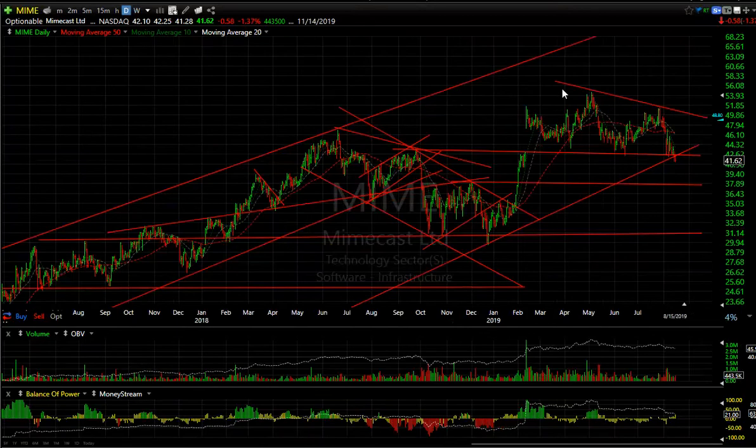MIME looks like a head and shoulders that just completed with a breakdown today through the trend line and the neckline, targeting 37 and three quarters and then down to 31.